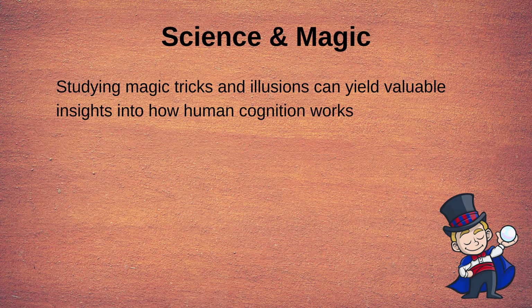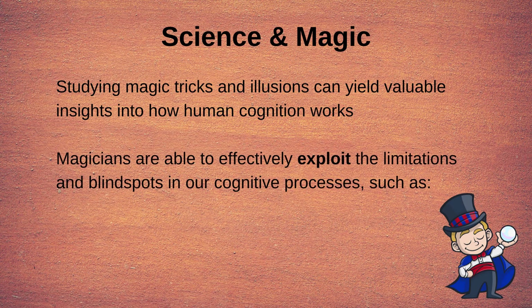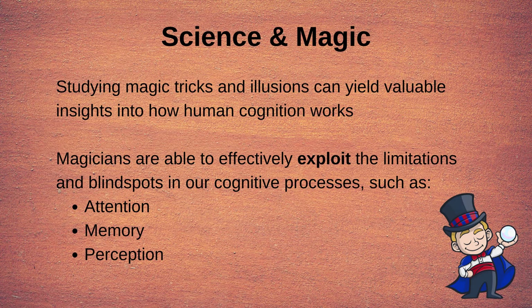When magicians perform these magic tricks, they obviously don't use actual magic. Instead, to get their tricks to work, magicians are able to effectively exploit and take advantage of the limitations and blind spots that we possess in our cognitive processes such as attention, memory, and perception. Thus, by understanding the scientific basis underlying the techniques that magicians use, we can actually learn a lot about human cognition.